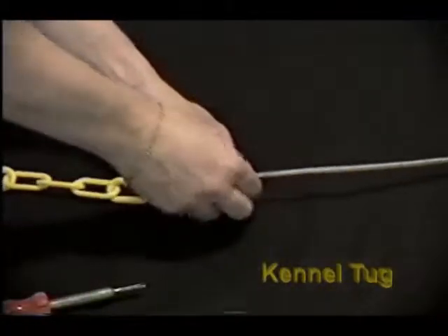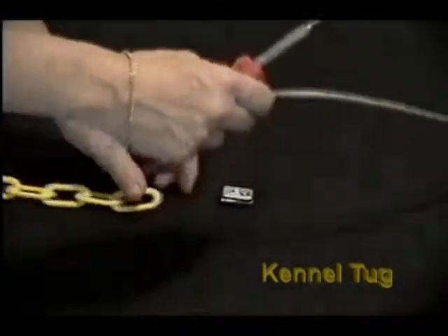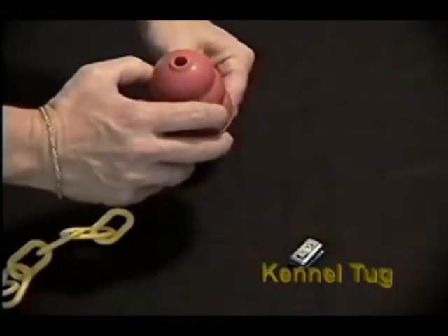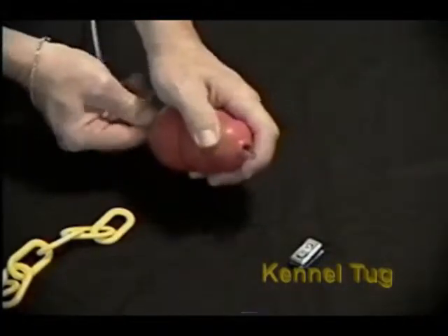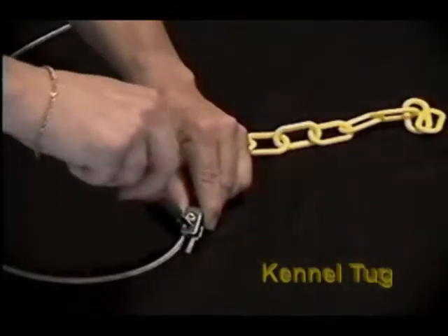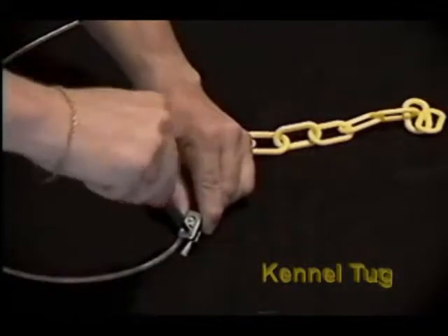The Kennel Tug toys are easily changed by releasing the clamp and inserting a replacement toy. The Kennel Tug comes with a toy of your choice — small, medium, or large. Adding treats to the toy can create added enjoyment for any dog.